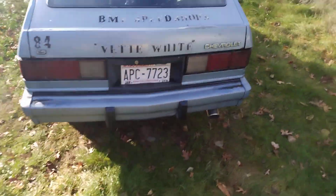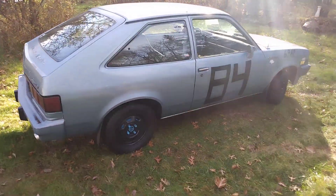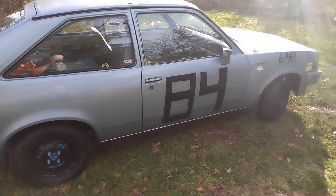I put a sweet exhaust tip on here — look at this bad boy. That added two horsepower because it was originally 67 horsepower, now it's got 69.